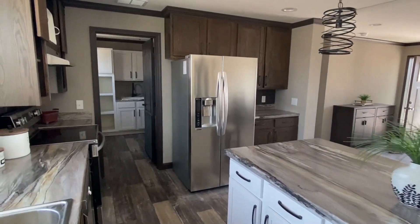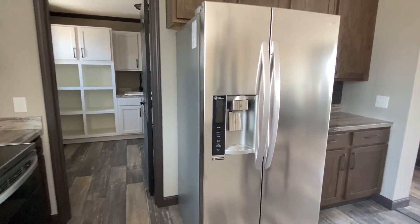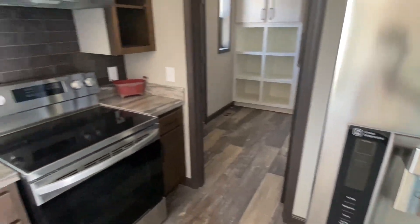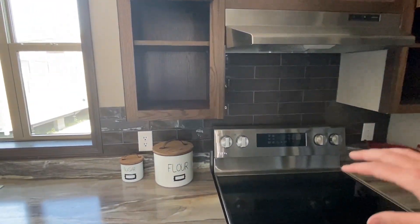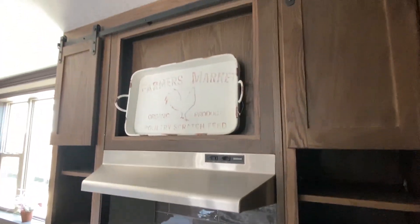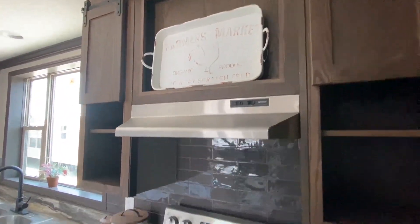There are no bulbs in those fixtures — I'll make sure to point that out. But just a beautiful stainless steel refrigerator, a stove, and you've got that backsplash going up higher there around your vent hood. You've got some barn doors that'll slide right there.